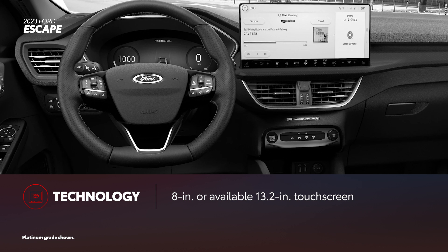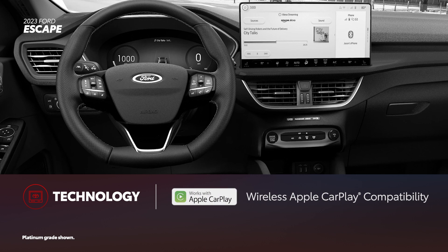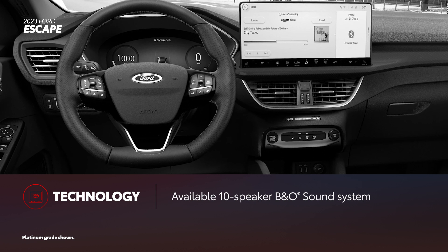Every Escape includes Ford's SYNC 4 interface. Depending on the grade, there's either a standard 8-inch touchscreen or a newly available 13.2-inch version. Wireless Apple CarPlay and wireless Android Auto compatibility are also included. ST-Line Select and higher grades can be equipped with an available 10-speaker B&O sound system.